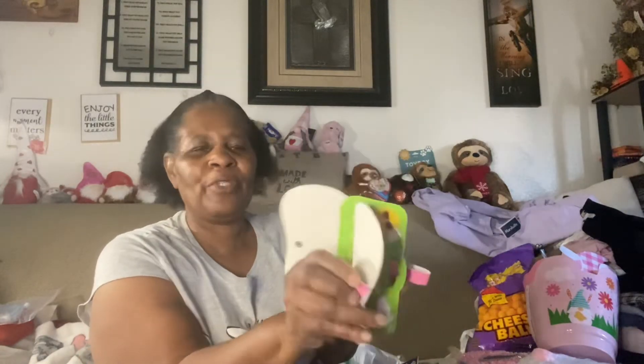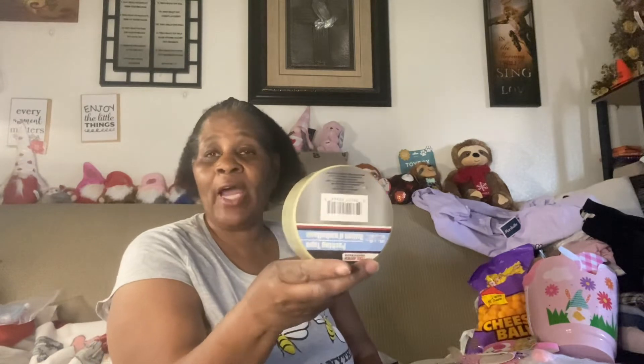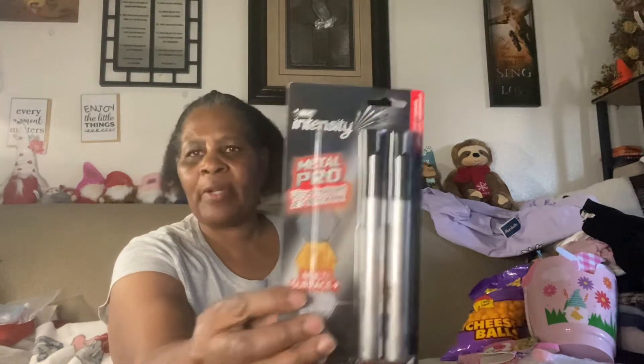I also picked up this cute little sloth eyeglass case. I don't know if I'm going to use it, but you put your eyeglasses in there and close it up. I got it in pink because I thought that was cute — you can carry it or hang it on a bag. I had bought at least four or five of the packing tape because I was packing and using it to close boxes. I also got these Intensity Metal Pro Ultra Resistant Jet Black Ink — it's permanent. I got two of these.